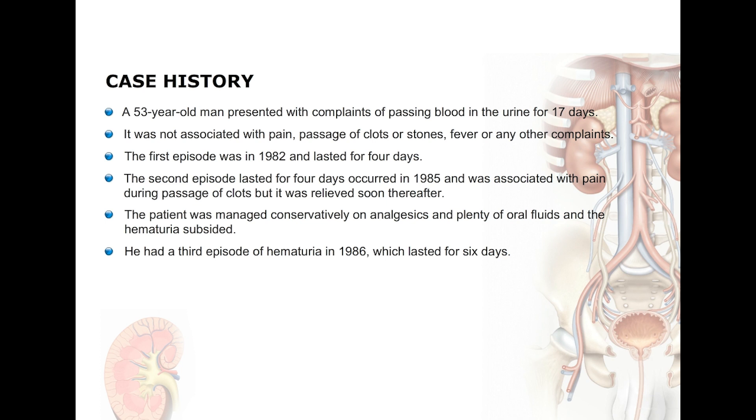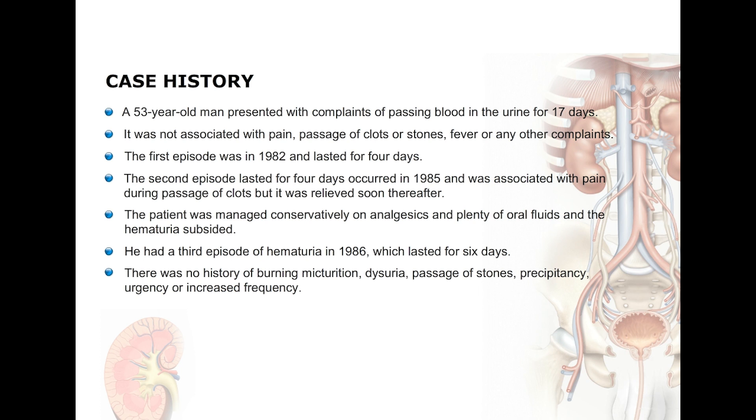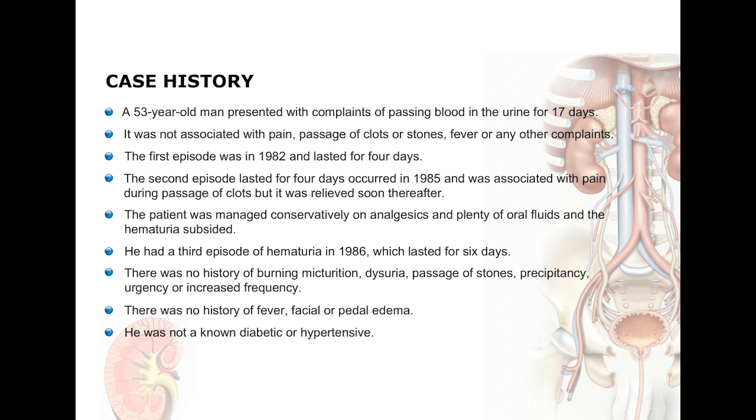He then had a third episode of hematuria in 1986 which lasted for six days. At this point there was no history of burning micturition, dysuria, passage of stones, precipitancy, urgency, or increased frequency. There was never any history of fever, facial or periorbital edema.